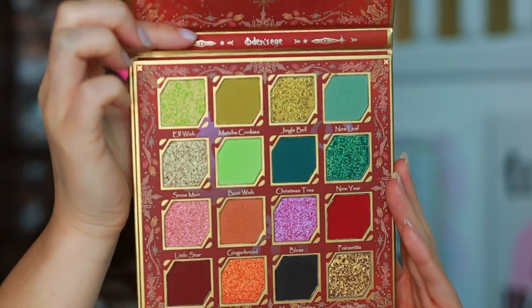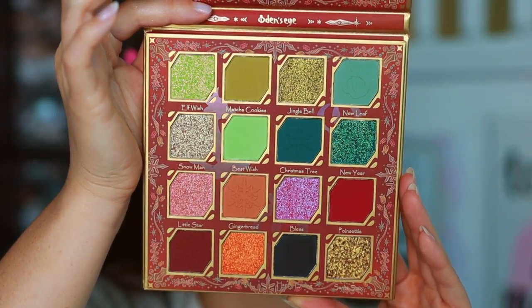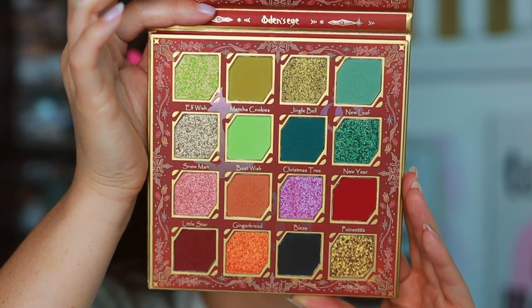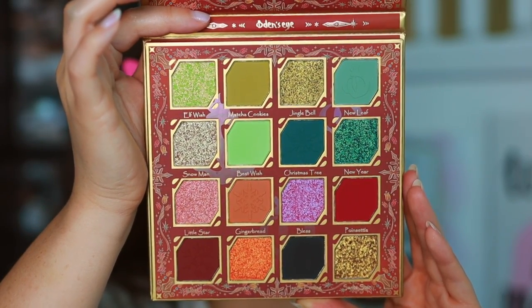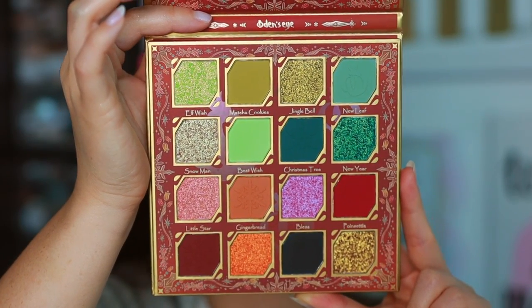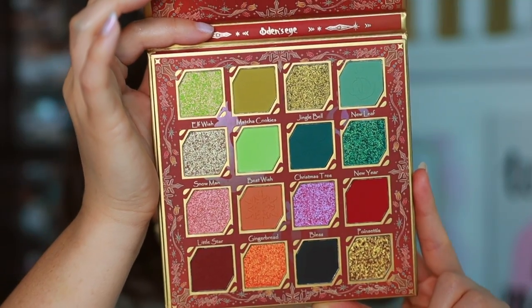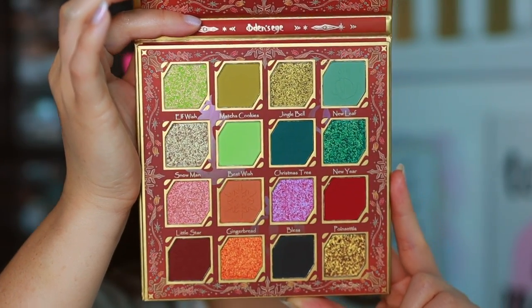The Merry Christmas palette on the inside is more warm but plays more in bluish-greenish tones, which I think is really fun — very different. I love that it plays with the literal green and red of Christmas but does it in a tasteful way.